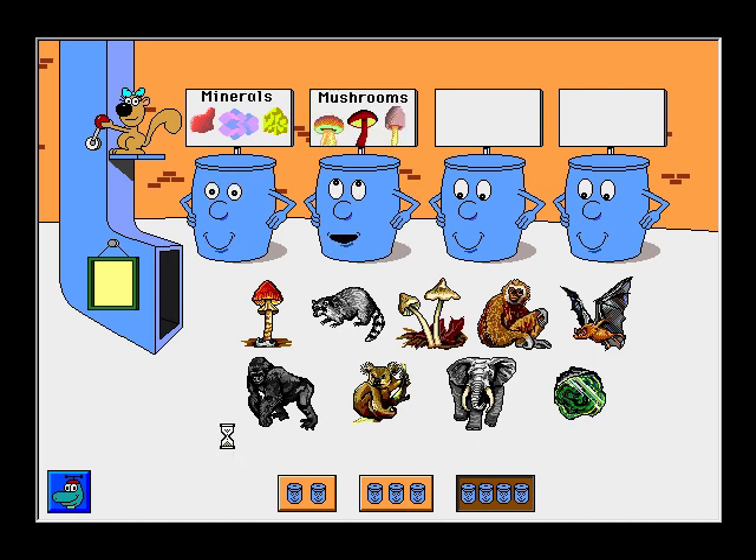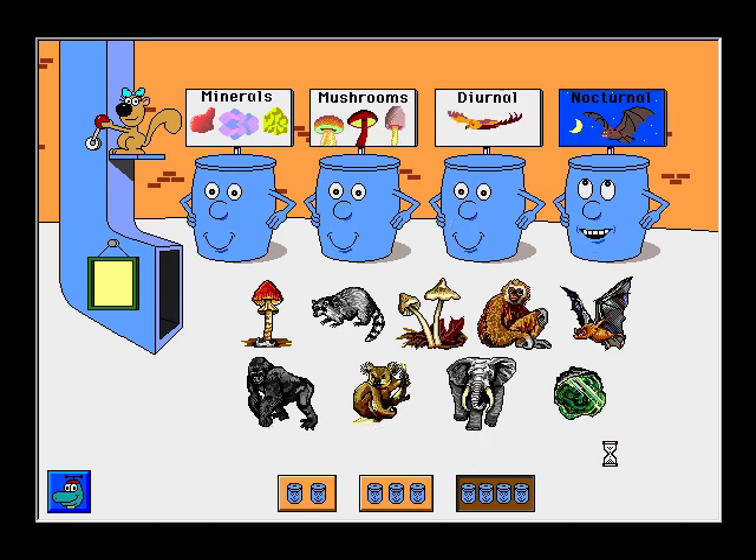Minerals. Mushrooms. Diurnal animals. Nocturnal animals. Let's sort some pictures.